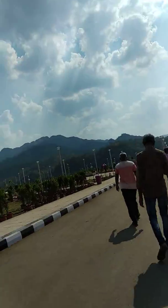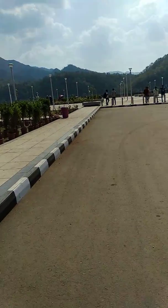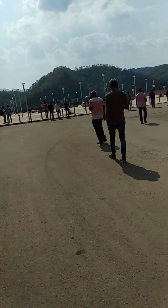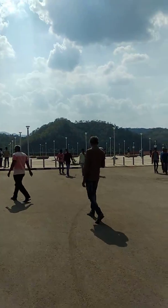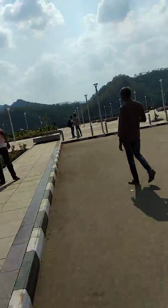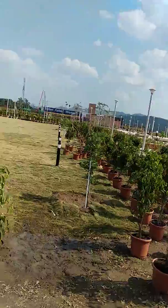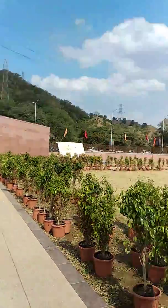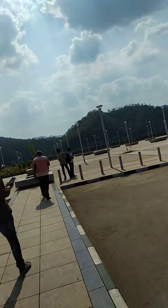It looks like the surroundings of the Narmada Dam. The entrance of the Narmada Dam area is constructed and located here.